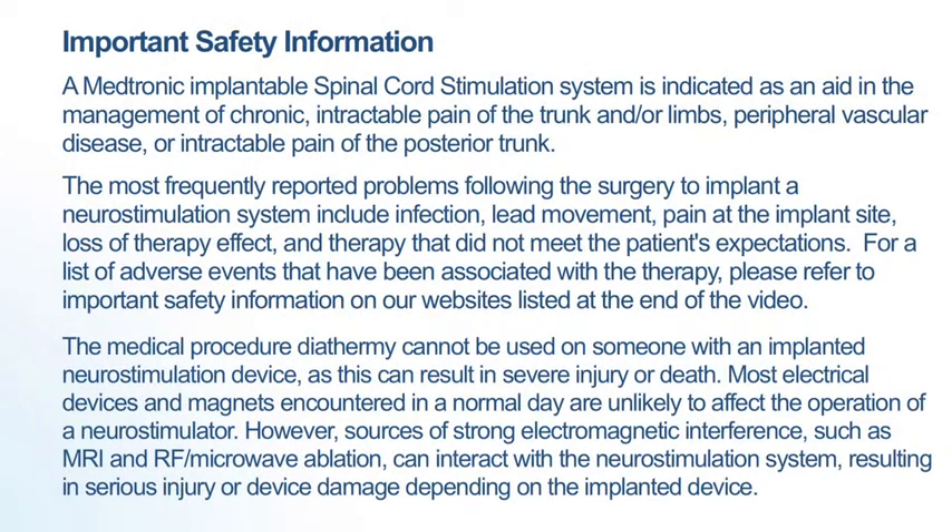A Medtronic Implantable Spinal Cord Stimulation System is indicated as an aid in the management of chronic, intractable pain of the trunk and or limbs, peripheral vascular disease or intractable pain of the posterior trunk.